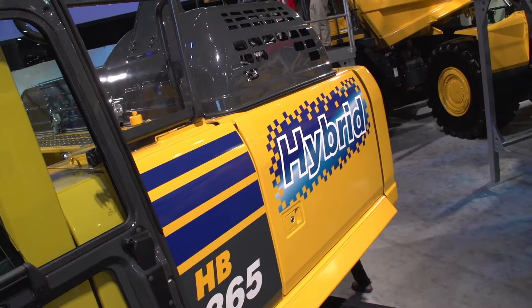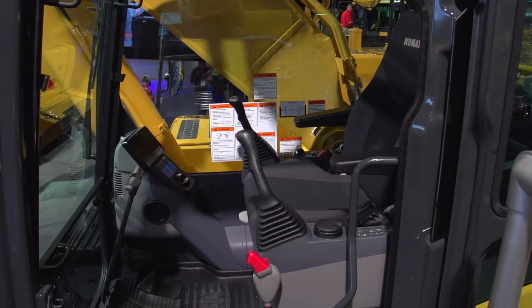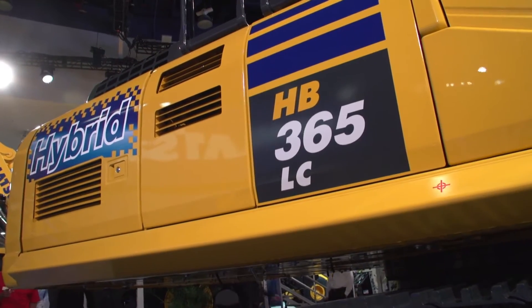Here we're at Kahn Expo. We're very excited to be announcing our first 36-ton hybrid machine. This is a true hybrid. It has an electric swing drive, has a capacitor to store power, and then we use electric swing.